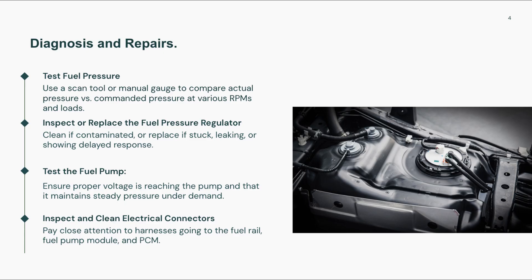Next, check the fuel pump. If it's delivering too much or too little pressure, it could cause the regulator to misbehave. Replace clogged fuel filters and inspect fuel lines for kinks, blockages, or leaks. It's also important to test the fuel pressure sensor, since a bad reading can trigger this code even if the system is working correctly.